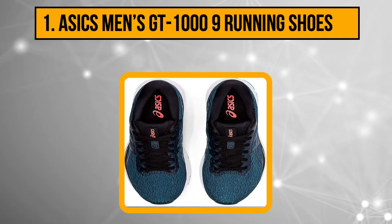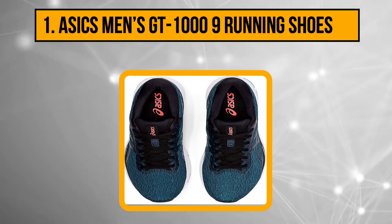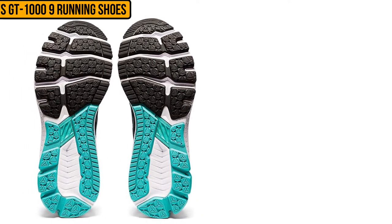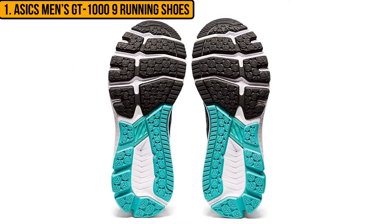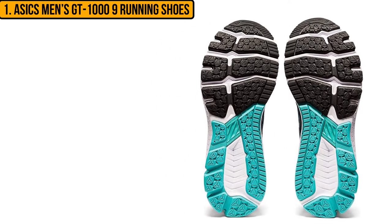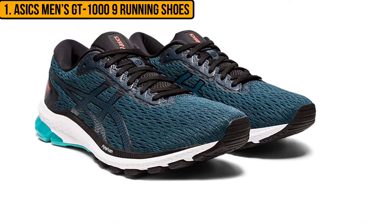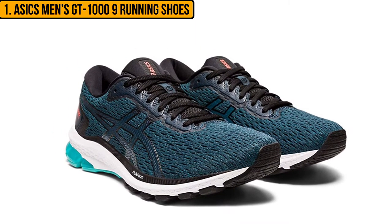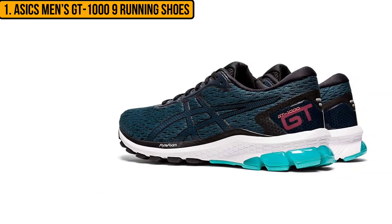Our number 1 product is the ASICS Men's GT-1000 Running Shoes. The main selling point of this shoe is the incredible cushioning, which is just what you need when you have pain in the peroneal tendons. You should note that despite their thick soles, these are neutral pronation shoes. These shoes are also designed with ASICS' unique technology called the Impact Guidance System, which is designed to improve your natural gait from the toes to the heels. The upper is made with synthetic mesh material — it dries faster and is super breathable.